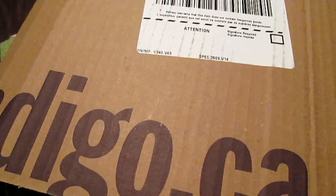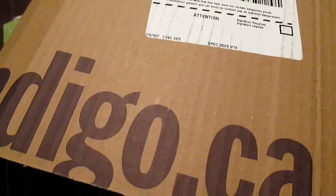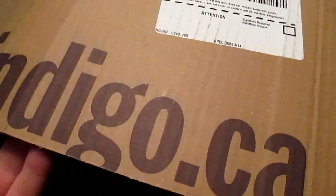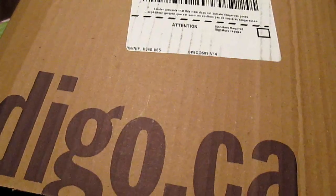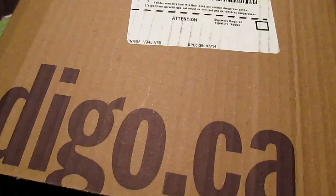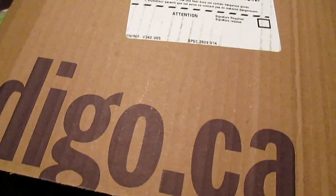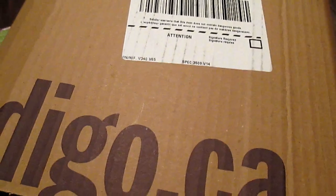Hey everybody. Comet Crack with the first little unboxing. I got a package in the mail today. I had ordered three things from Indigo Chapters here in Canada. Normally I like to go directly to the publisher — the small press publisher is usually who I'm dealing with when I'm ordering stuff in because I can't find it here. But with these two companies, the first company actually doesn't sell comics or books on their website. They give you a selection of places to go buy their books, and Chapters Indigo is one of them.